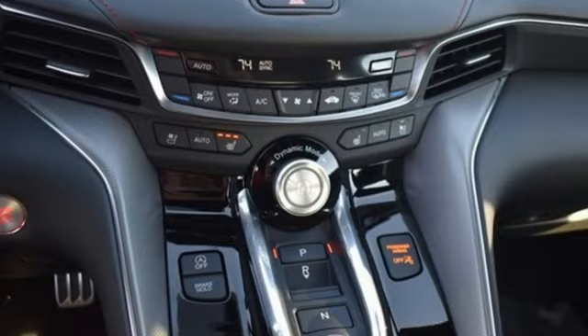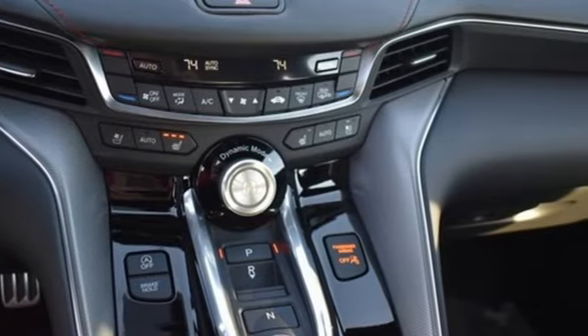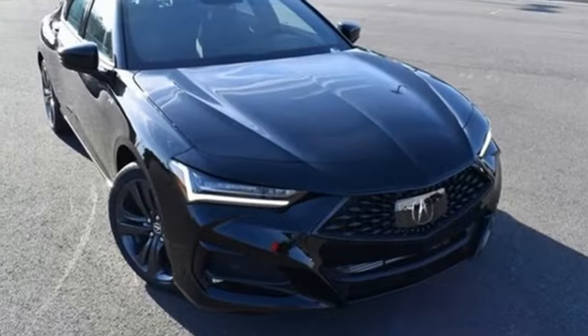Voice-activated climate controls, front-wheel drive, auto-dimming rear-view mirror, and automatic transmission. Luxury performance Acura.